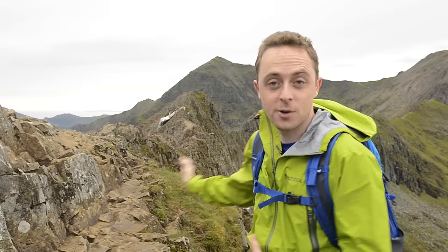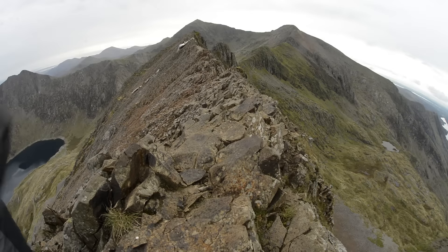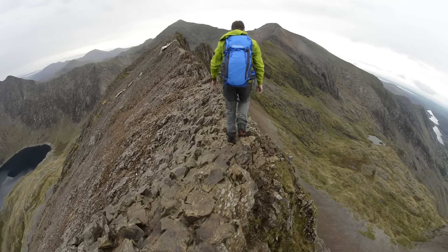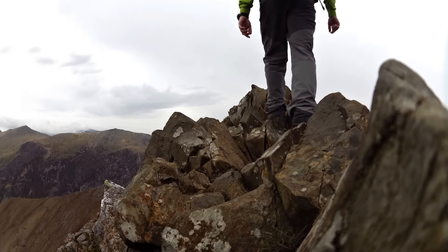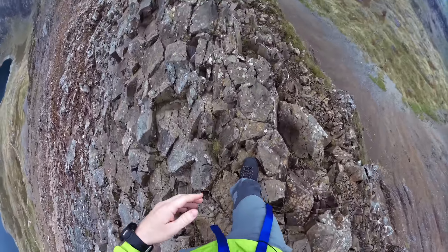So this is where the real excitement begins. This is Crib Goch. As you can see, it is absolutely razor sharp. Let's go and find out exactly what it's like. Right from the off, there's a nice big dollop of exposure. You can choose to go a little bit further down here, but that seems to defy the point of coming up here to begin with, which is to experience everything that Crib Goch has to throw at you.